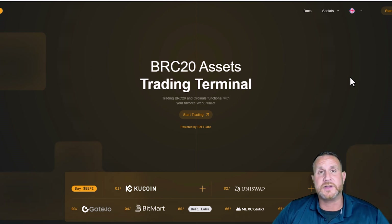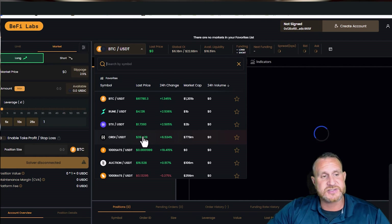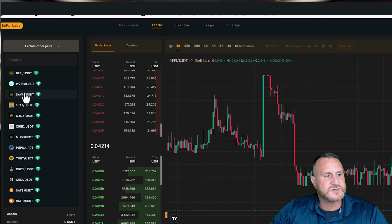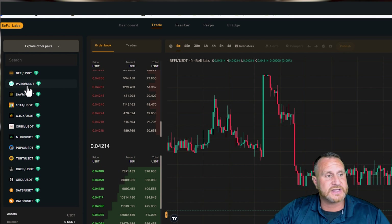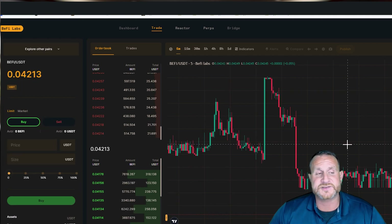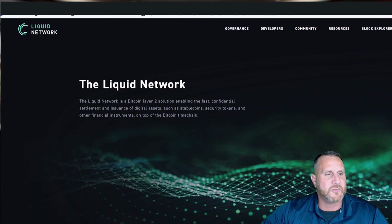B5 is probably my number one pick on this list. If you're familiar with how ordinals are bought and sold, you can see what an amazing problem B5 identified. B5 allows perpetual trading on Bitcoin with up to 60x leverage, and there's a long list of different ordinals you can long and short. They just launched a partnership with Avalanche as well. I believe B5 is going to be one of the top gainers, possibly coming out of 2024 sitting at a 20 or 30x.